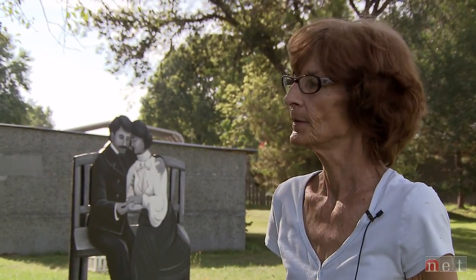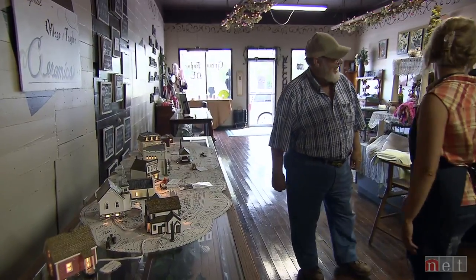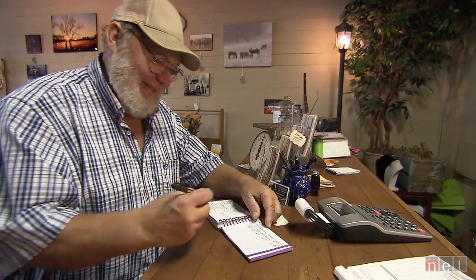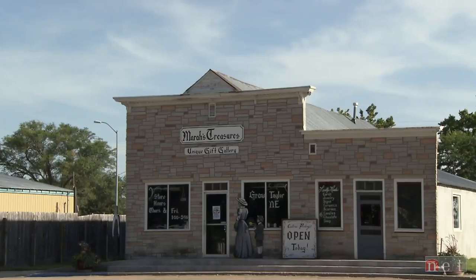Do people stop? Oh, yes — they stop. They come up, take their pictures, write things down, and I think they make the circuit and try to see every one of them. The villagers caused a pair of westbound travelers to stop by convenient accident in a town square shop called Mara's Treasures. The first reaction — we thought it was real, just kind of somebody standing there. It's kind of an inviting look to it — it makes you want to find out more about it.